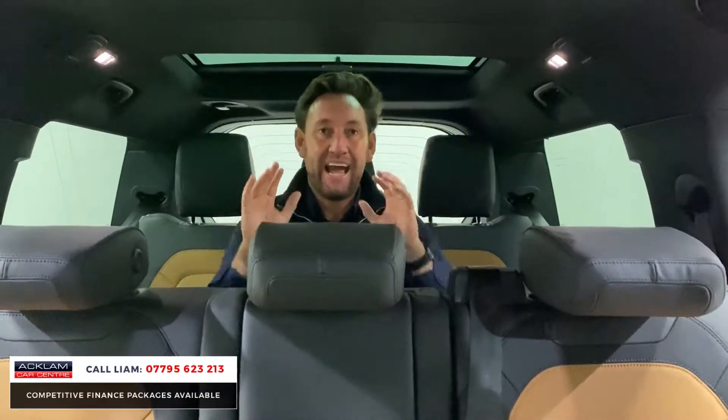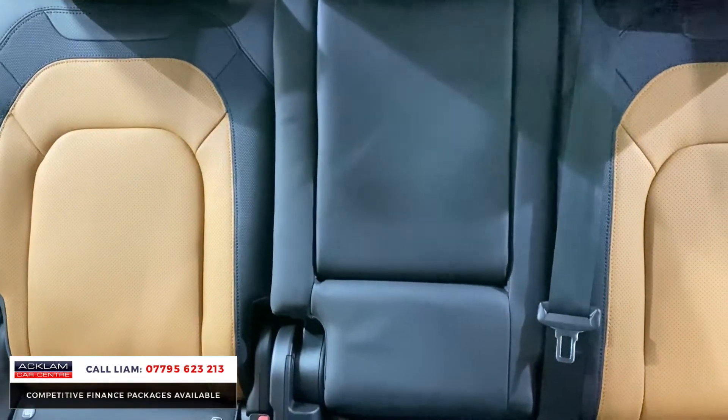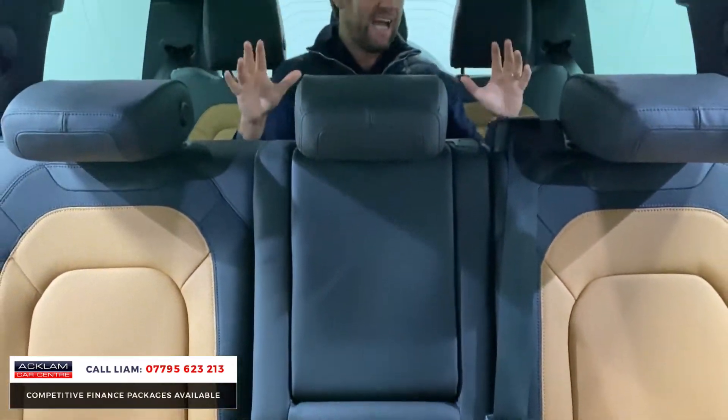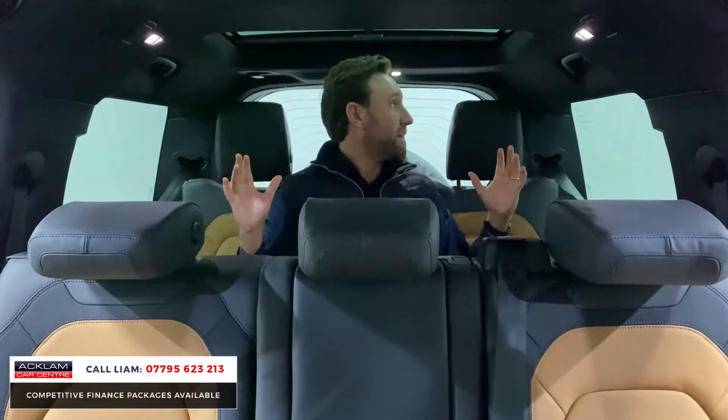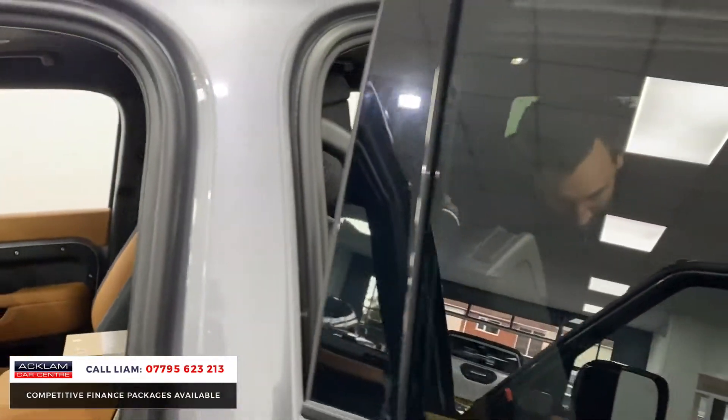It's an X-Dynamic, 300 diesel, 130 HSE. The interior color is called Tan and Ebony — look at the vintage tan interior, it is stunning. I just thought I'd start the video showing you in the back. There's even space in the boot, this car's got a tow bar. I'm going to get out and show you this car, because what a car it is. If you've got a family and you need the space...